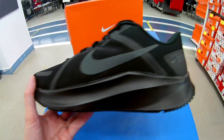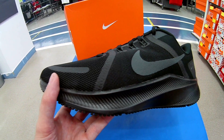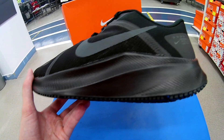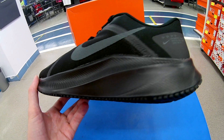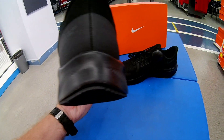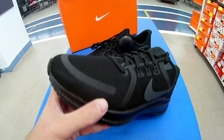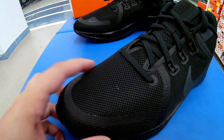Внешний вид — в первую очередь. Ребят, внешний вид мало чем отличается от квестов третьих. На мой взгляд, промежуточная подошва имеет такой же силуэт, и задник тоже выполнен в стиле акулы. В принципе, ничего нового я особо не увидел.